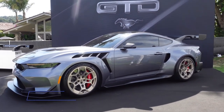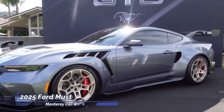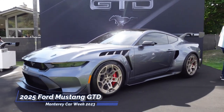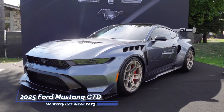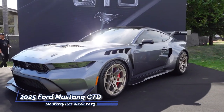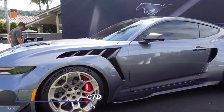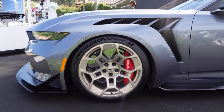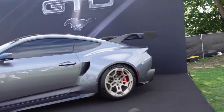Limited in production, the Mustang GTD is set to retail at approximately $300,000. Enthusiasts can anticipate its availability from late 2024 through early 2025, marking a new chapter in the legacy of the Mustang and a thrilling era for automotive aficionados worldwide.